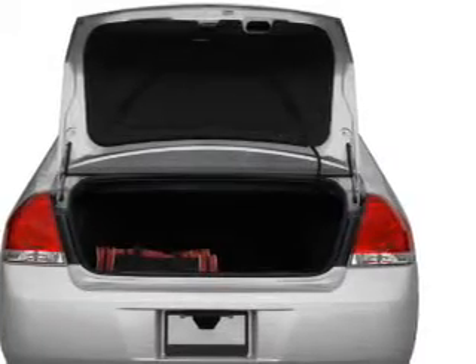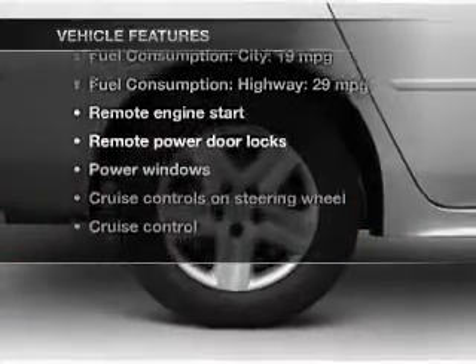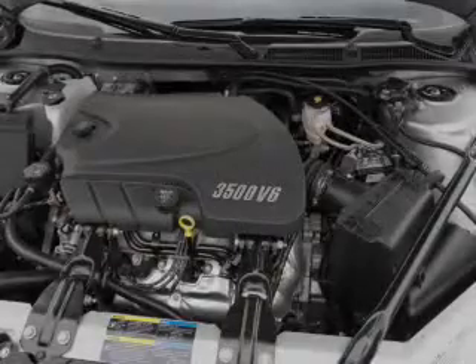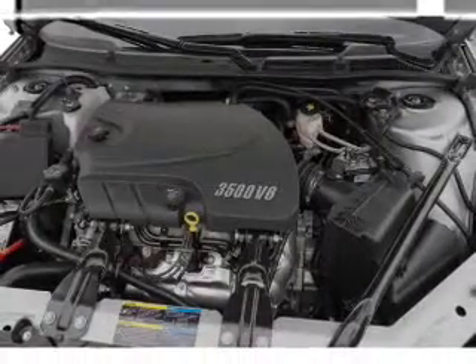Enjoy the flexibility of multi-zone temperature controls. Plus, enjoy these notable features that are included in this vehicle: keyless entry, power door locks, power windows, cruise control, an AM-FM stereo with a CD player, power mirrors, and an alarm system.